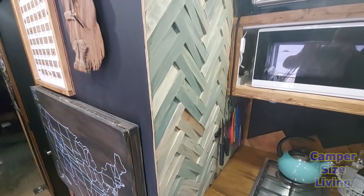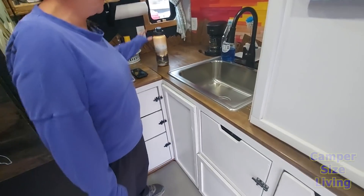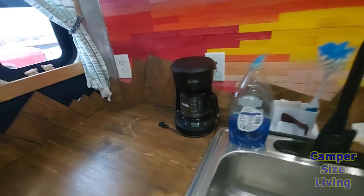This is another shim wall done in a different pattern than the one by the door. They also made all the countertops out of wood — they're beautiful. We talked about doing the same thing but were too chicken to try it.